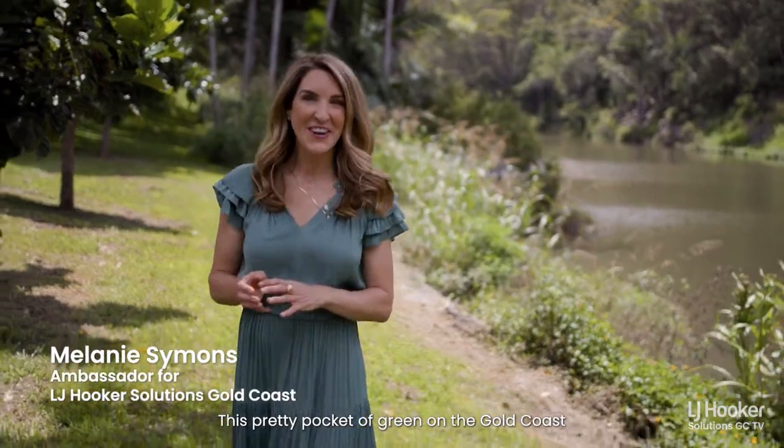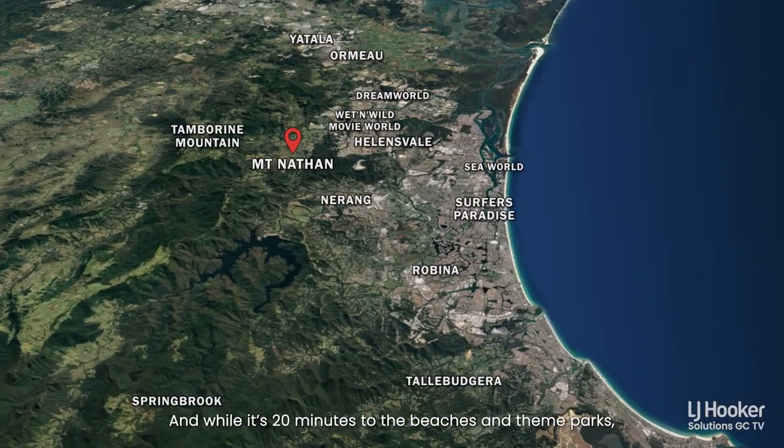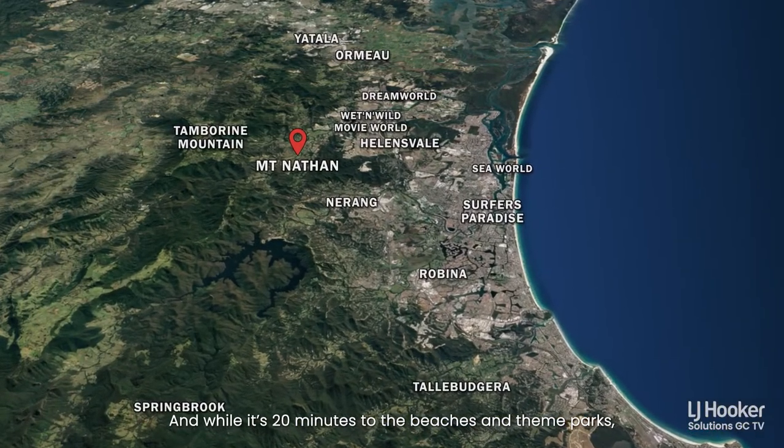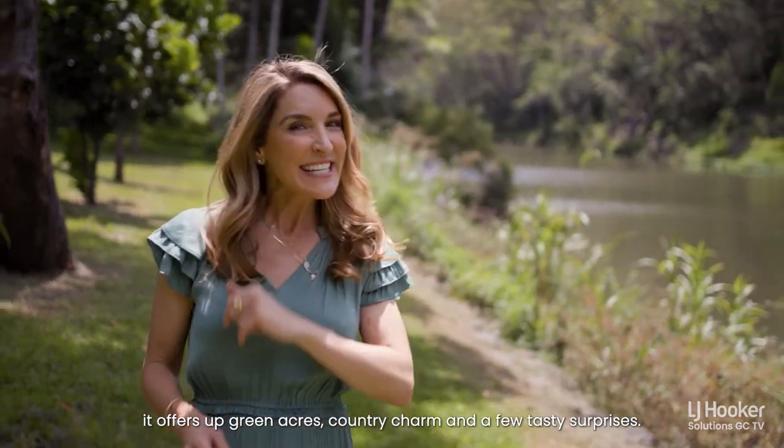This pretty pocket of green on the Gold Coast is nestled between Tambourine Mountain and Narang. And while it's just 20 minutes to the beaches and theme parks, it offers up green acres, country charm and a few tasty surprises.